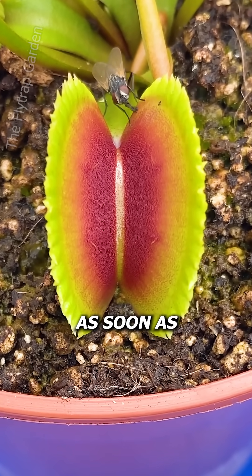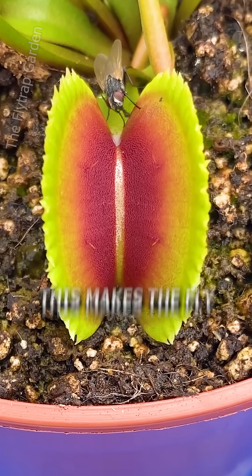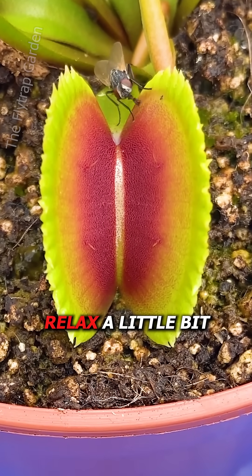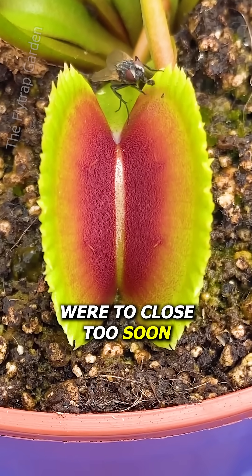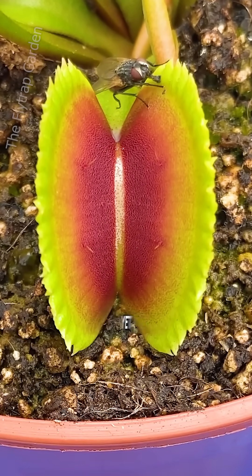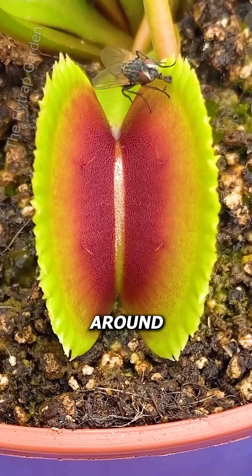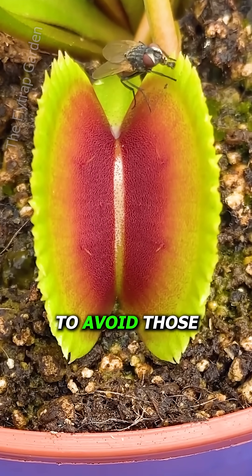Most fly traps close as soon as a bug walks into their trap, yet this one waits. This makes the fly relax a little bit, as if the trap were to close too soon, the fly would be gone in the blink of your eye. Yet this fly is so careful that he walks around the outside of the trap to avoid those trigger hairs.